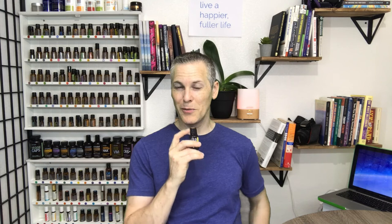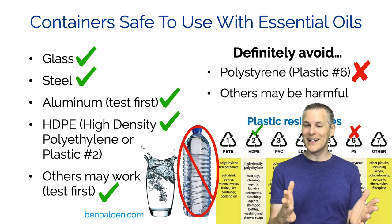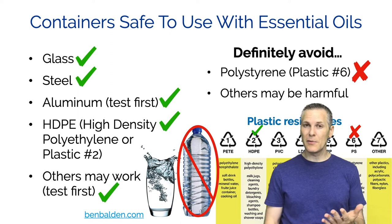You'll probably notice that the lid on your lemon essential oil bottle is made out of plastic - lemon and citrus oils don't dissolve all plastics, just certain types. HDPE or plastic number two is fine. Avoid plastic number six, which is polystyrene, like that styrofoam experiment. I just stick with putting my essential oils into glass - it's natural, has a good taste, and keeps your water cold.